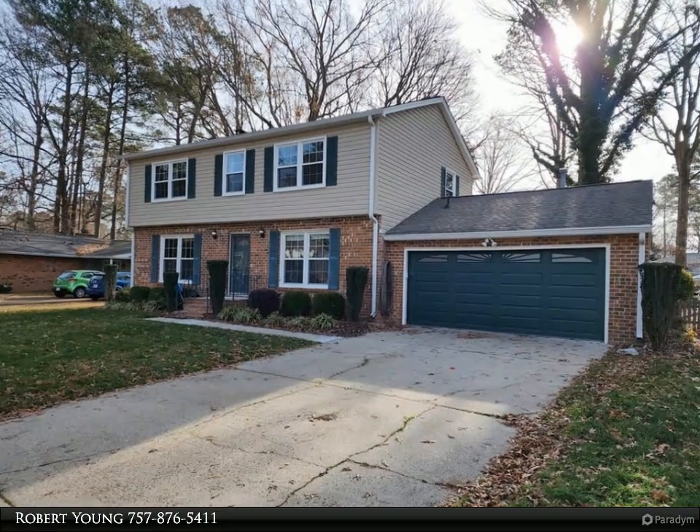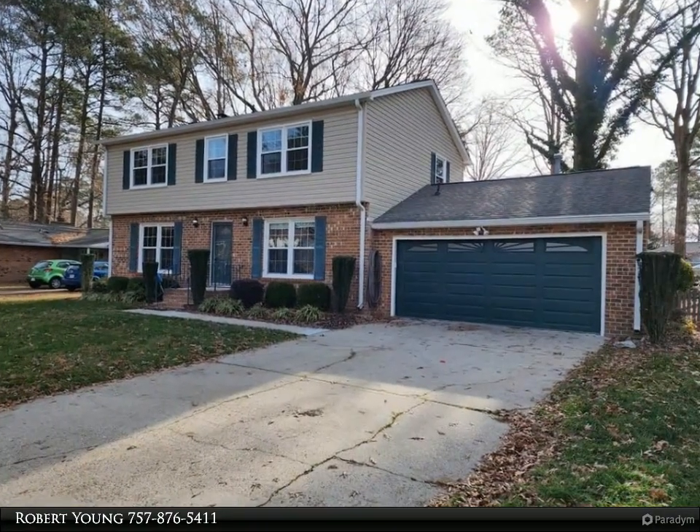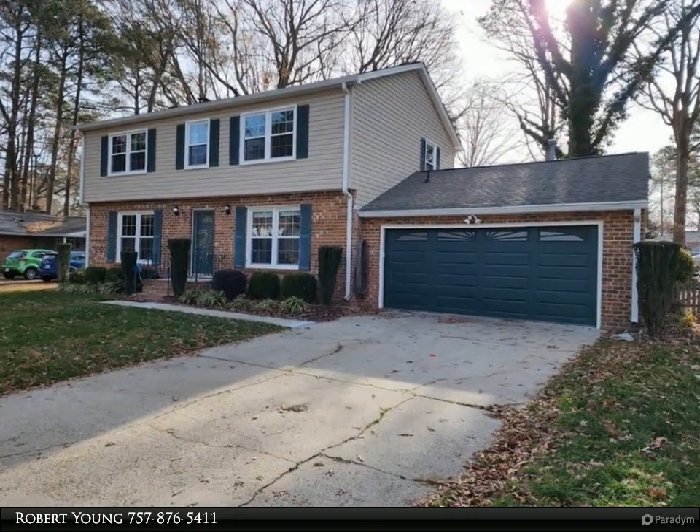This Berkshire Hathaway Home Services Town Realty property video is presented by Robert Young. Beautiful four-bedroom, two-and-a-half-bath colonial in a great neighborhood, Windsor Great Park.